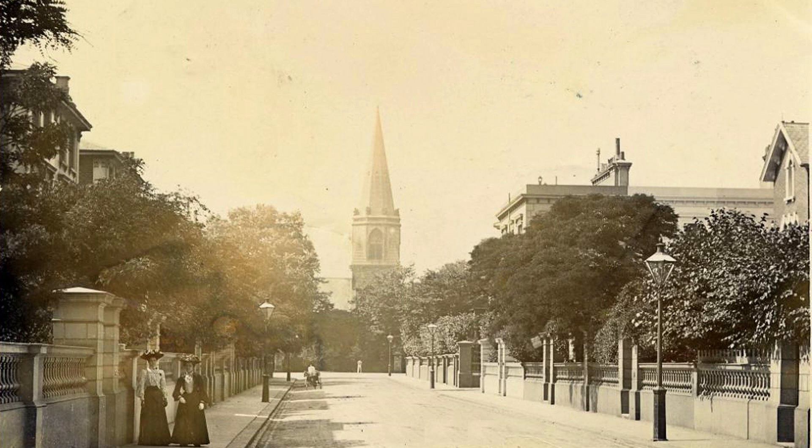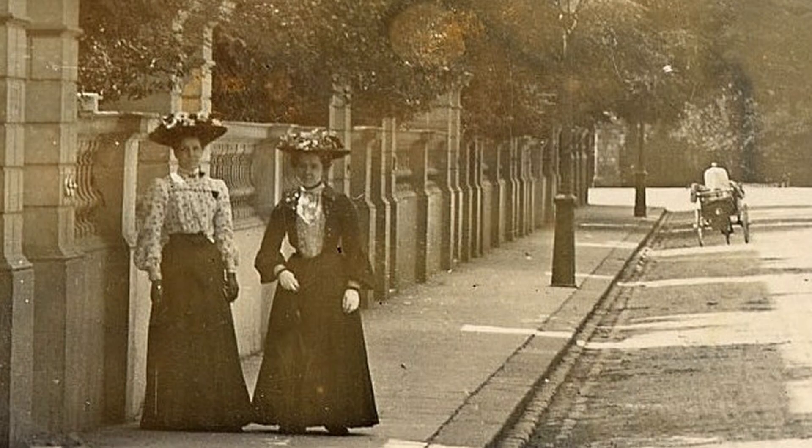This is a view of Gilston Road, somewhat to the south. The church in the background is St Mary the Boltons. There are grand suburban villas, and the two women who have paused for the photographer are respectably middle class.